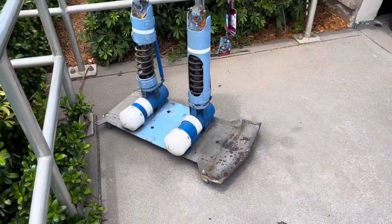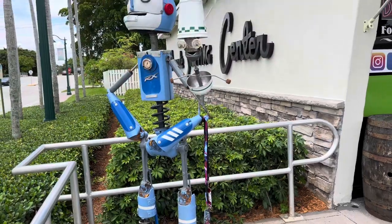We're on our way to Margate, Florida to visit our pal Joey at Way Back When. One of the first things you notice is this big robot at the entrance — wow.